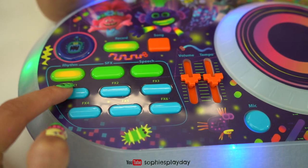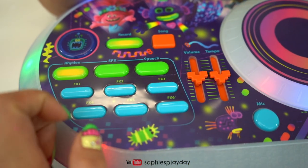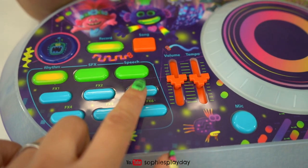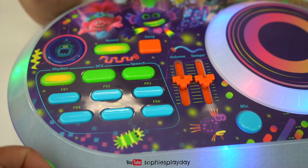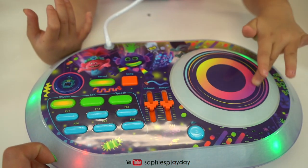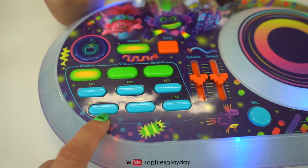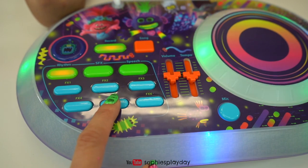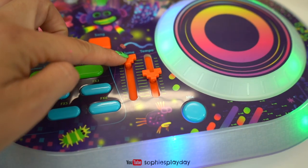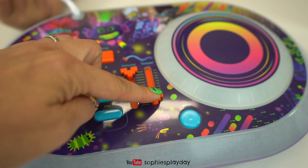We got Rhythm, Rhythm, FX1, FX2, FX3. Turn that turntable, Sophie. We got FX4, FX5. And also you can turn up the volume, turn up the tempo, turn down the tempo.